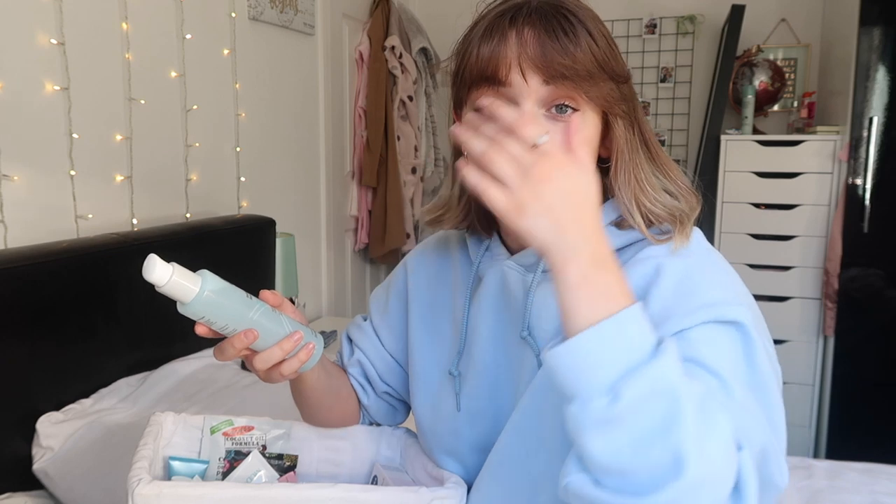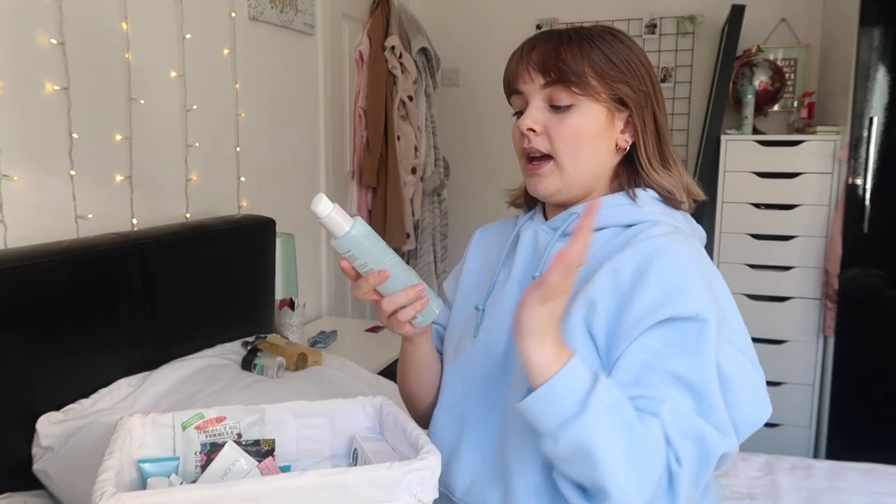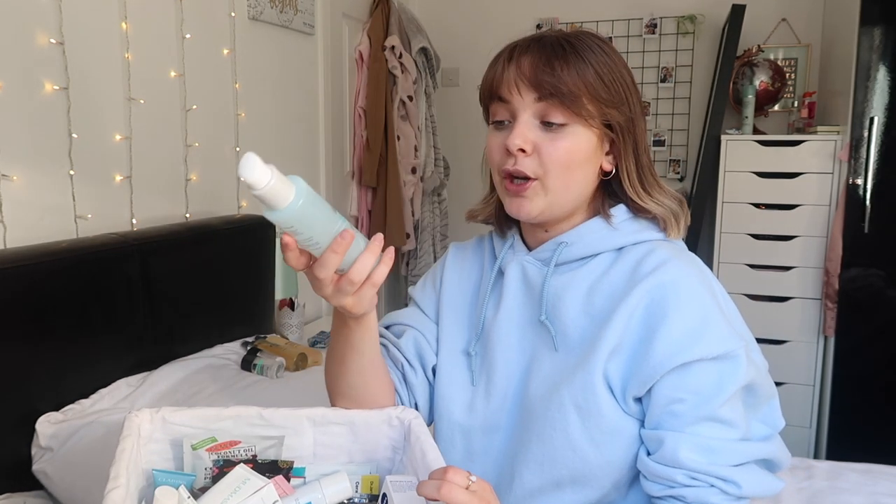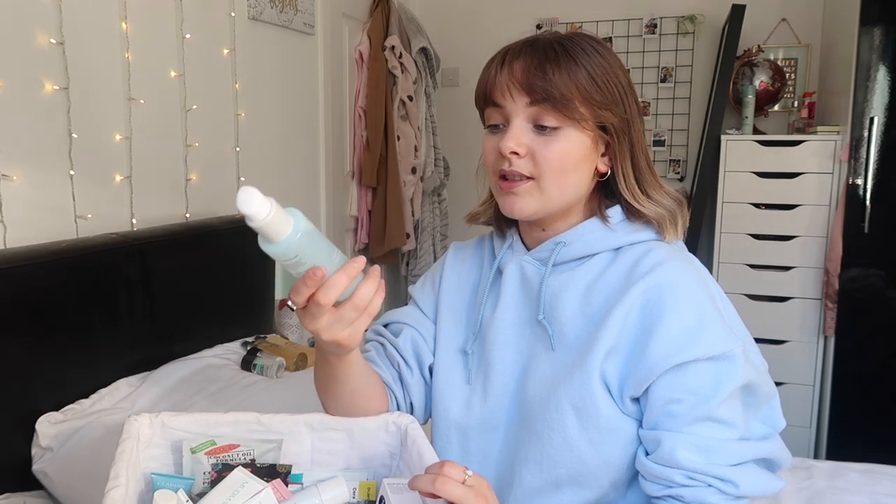I got loads of No7 stuff for my 21st birthday from my brother and his fiancée - they proper spoiled me. They gave me this as an extra thing - the No7 Revitalising Micellar Water. I've never used No7 micellar water but I'm intrigued. No7 products I find to be quite good - I know a lot of people love the foundation. If you've tried this let me know in the comments.